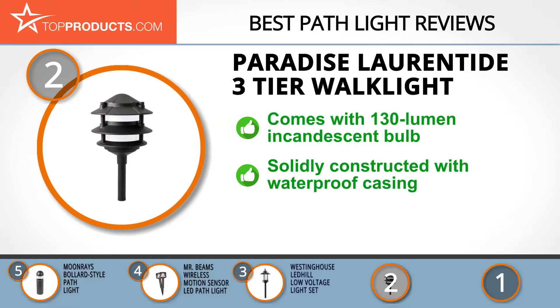Light your pathway with the warm glow of the Paradise Laurentide Three Tier Walk Light. Its 130-lumen incandescent bulb is encased in frosted plastic and mounted on a cast aluminum fixture. It's solidly constructed and the casing is waterproof, so you needn't fear water getting to the bulb.